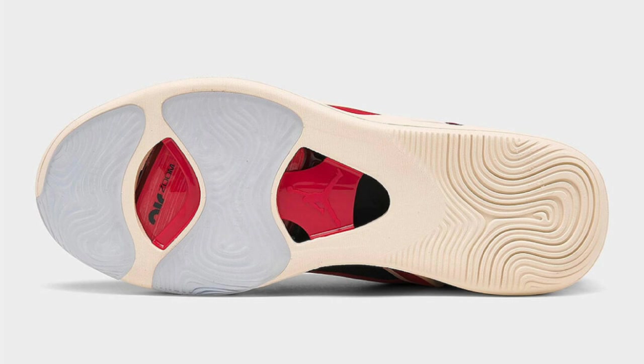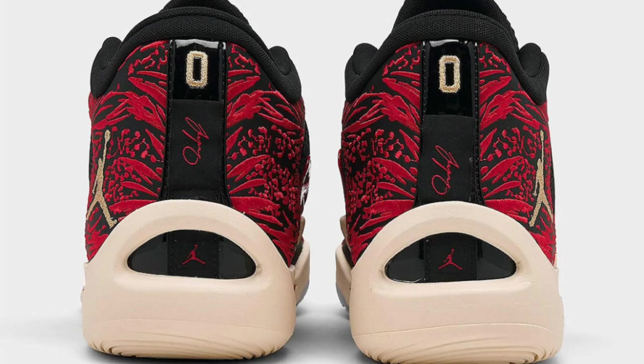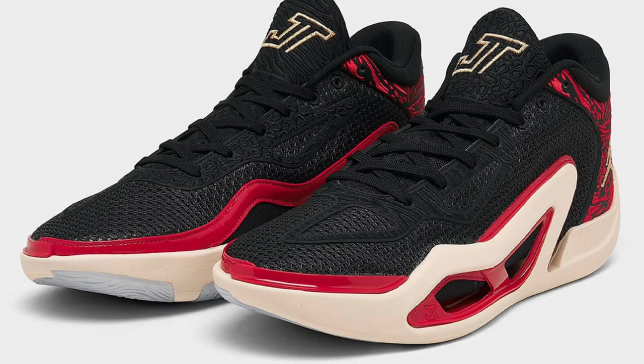Dropping April 7th for a retail price of $120, we have the Jordan Tatum 1 in the Zoo colorway. This is honestly one of my favorite colorways of the first four Tatum 1s dropping. Coming in black, metallic gold, university gold, and beech, this shoe pays reference to the zoo with different animal patterns covering the upper and the phrase 'Welcome to the Zoo' printed on the insoles. Very light shoe, only $120.